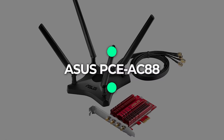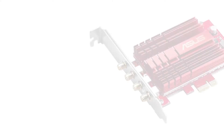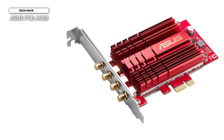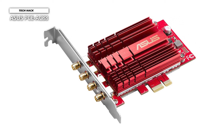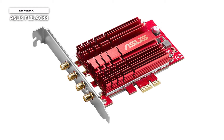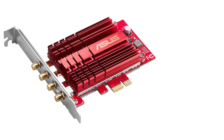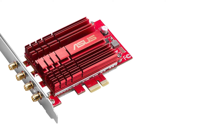Number 1: Asus PCE-AC88. Bring far-reaching, high-throughput, dual-band, 4x4 AC-3100 Wi-Fi to your desktop PC with the PCE-AC88 PCIe adapter and enjoy up to 60% faster Wi-Fi versus 3x3 adapters.